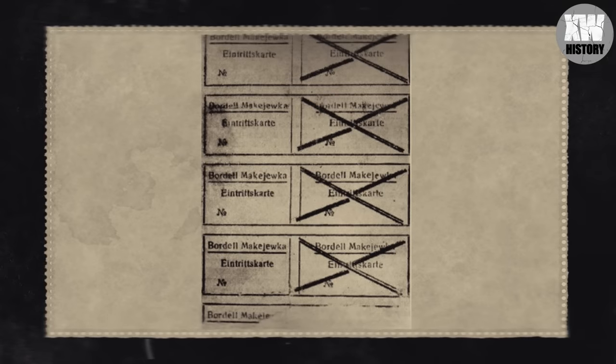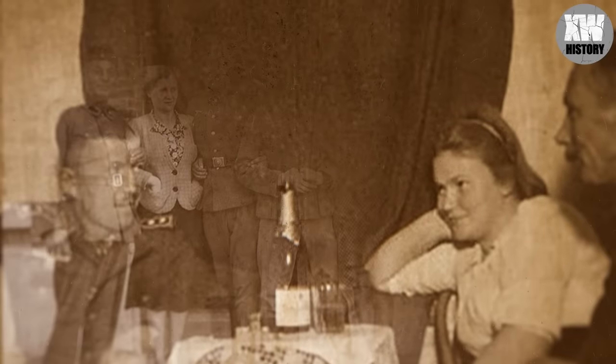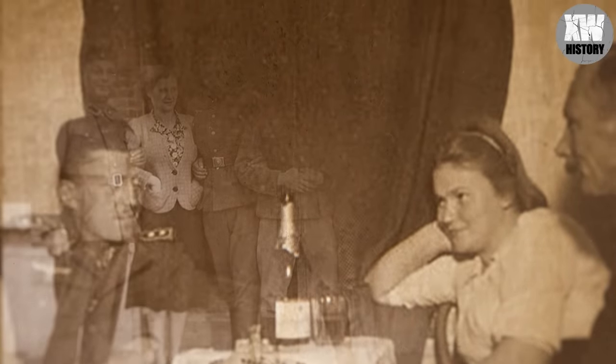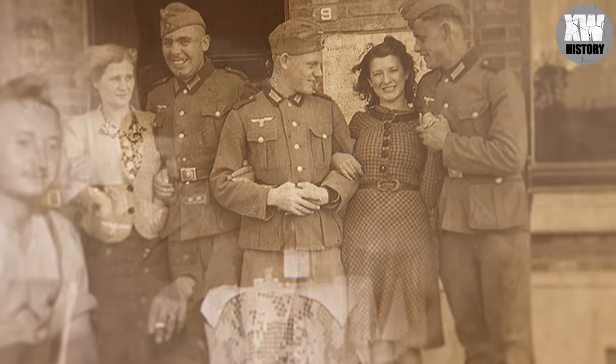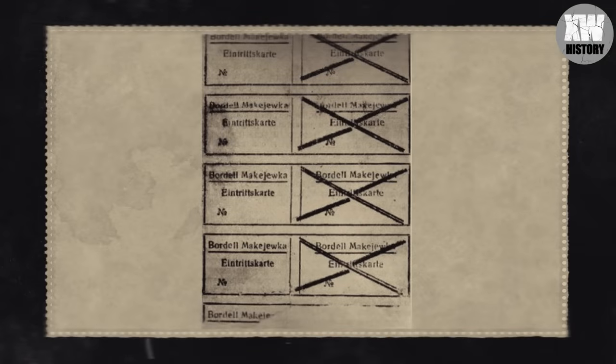Here are officers' coupons for visiting a German pleasure house. In Nazi Germany, there was a well-established system of special satisfaction for the army. In essence, it was a huge entertainment industry for representatives of the Nazis, and at the same time an instrument of control and manipulation in the hands of the intelligence services and leaders of the Third Reich.